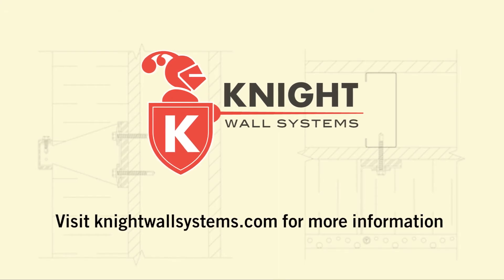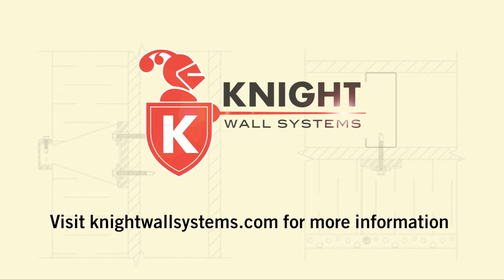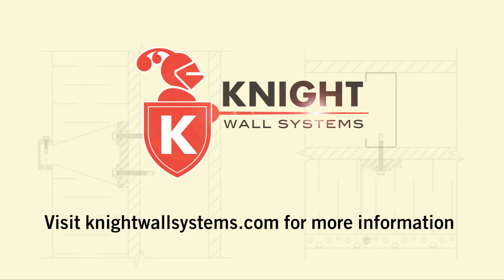CI system from Knight Wall Systems — leading the building envelope industry in quality and innovation since 2010.